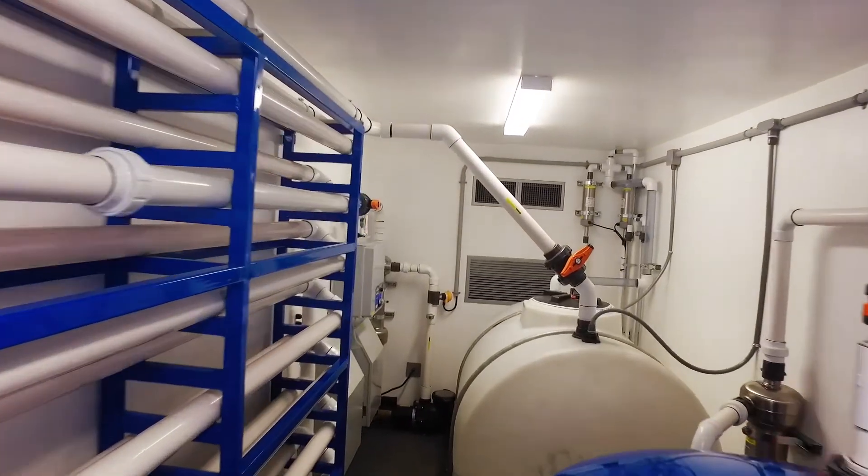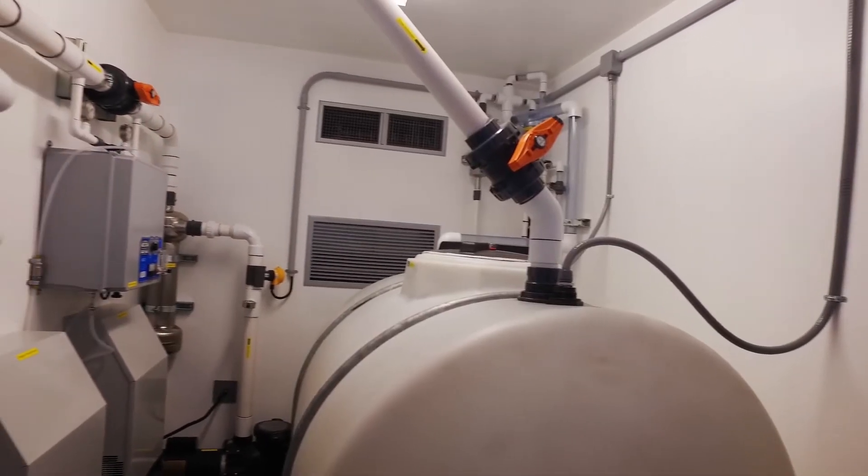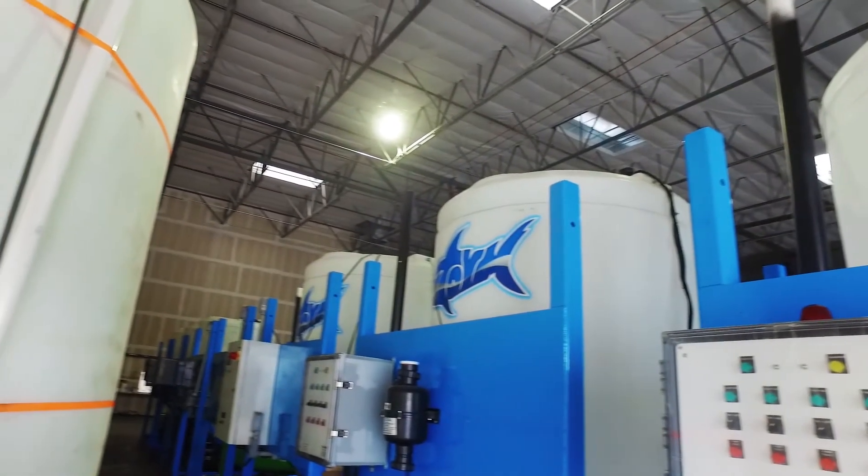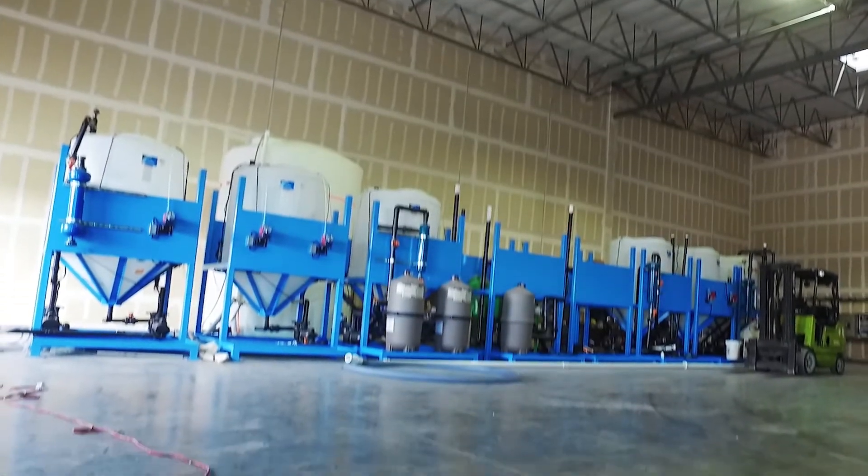Our signature solution, the StormShark, brings the best of modern treatment options to communities and industries large and small. Suspended solids, particulate and dissolved metals, oils, pH and chemical contaminants from various businesses are under heavy scrutiny by local and national environmental agencies. With the StormShark, you'll meet and exceed local water quality discharge standards, allowing you to get back to what matters most — running your business.